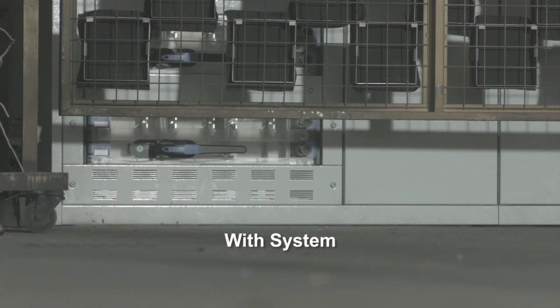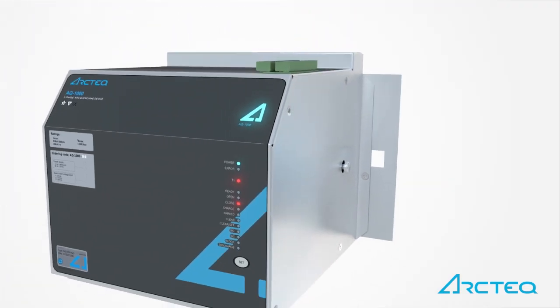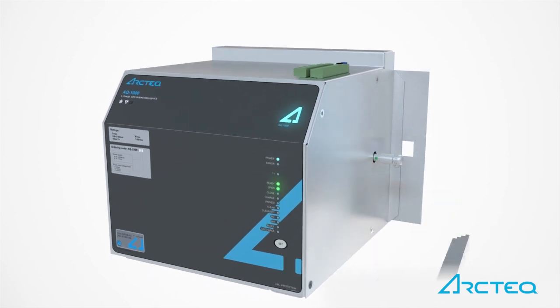This ultra-fast clearing time significantly reduces the available incident energy, drastically reduces the likelihood of equipment damage, and minimizes process downtime. The ArcTec system also features the only resettable quencher technology in the market, allowing the facility and electrical distribution equipment to be rapidly returned to service.